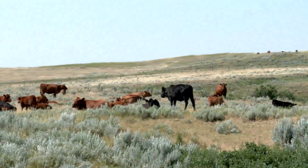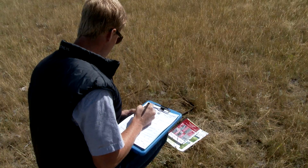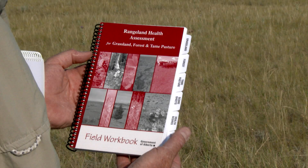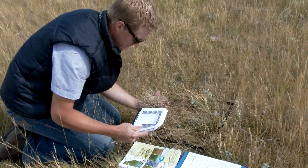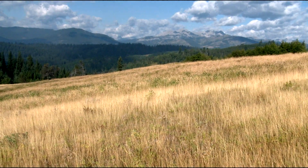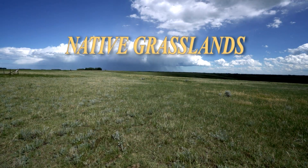A wise rancher once said, if you can't measure it, you can't manage it. Measuring range health allows us to know what our management priorities need to be and to establish basic management goals to keep our rangelands healthy and functioning. The Alberta Rangeland Health Assessment Field Workbook has been developed for assessing the health of native grasslands, forests, and also tame pastures. This monitoring tool is now commonly used not only in the ranching world, but by wildlife managers to assess habitat, to track the process of industrial reclamation, and to monitor recovery after disturbance events like wildfires. In this presentation, we explore its application to native grasslands.